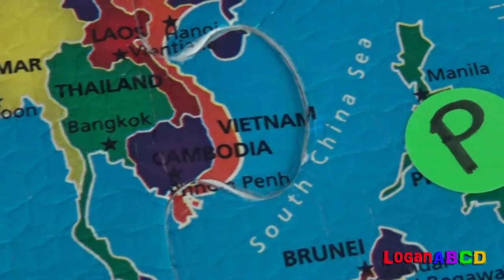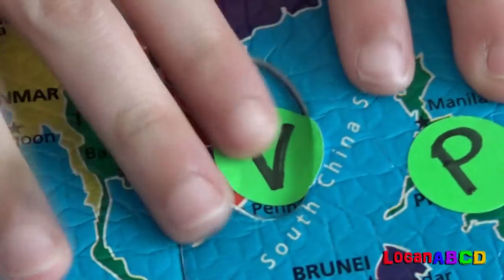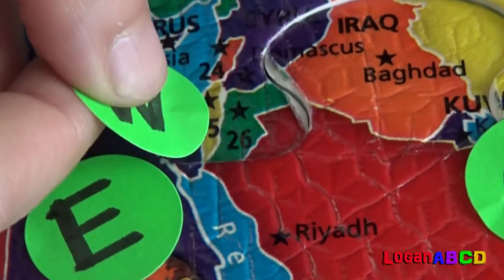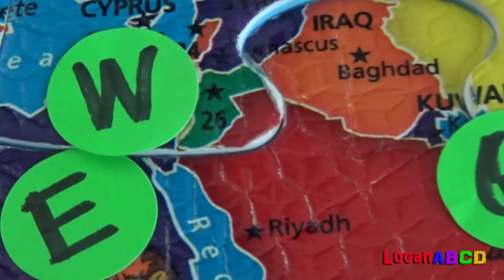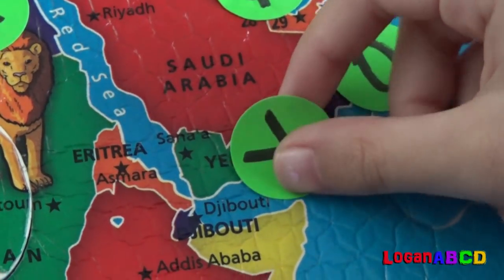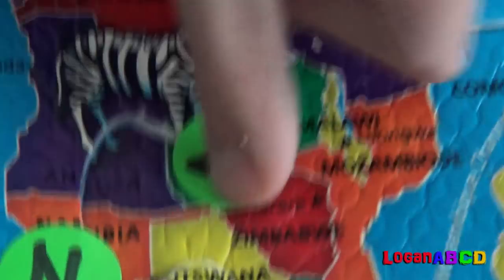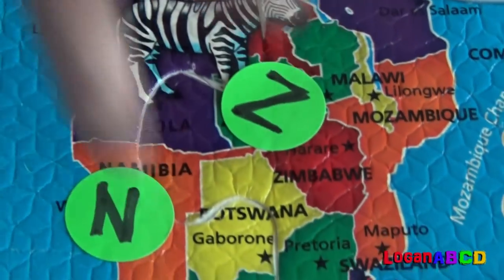V for Vietnam! Hooray! W for West Bank and Gaza — close to Israel, and close to this one! Y for Yemen! Y for Yemen! Z for Zambia! A little close to this one!